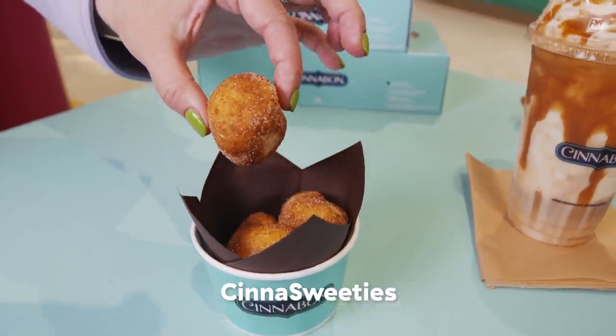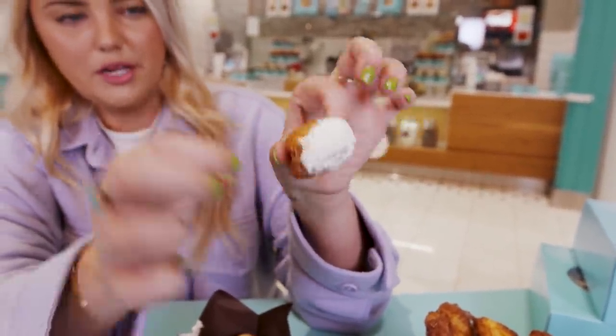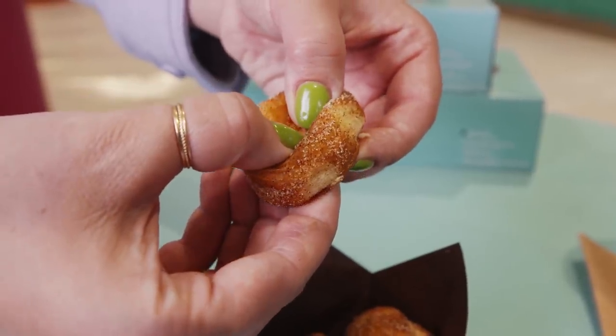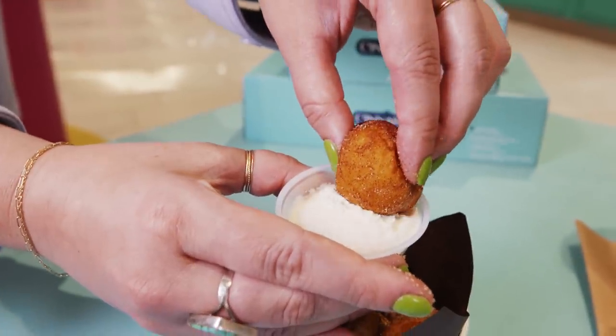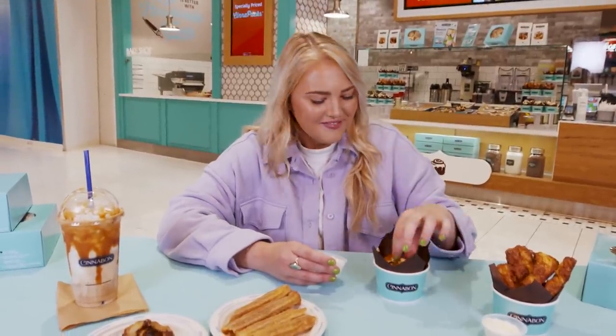We are doing the Cina Sweeties, which remind me of donut holes, except these are much plushier because it's cinnamon-type dough instead of donut dough. It's really, really pillowy — you can squish it. It comes with a frosting cup. It's soft donut hole vibes. The frosting is really fluffy, almost like cream cheese frosting you'd have on a cake. Just dipping the little sweeties into the frosting feels extremely sinful. I regret none of it.